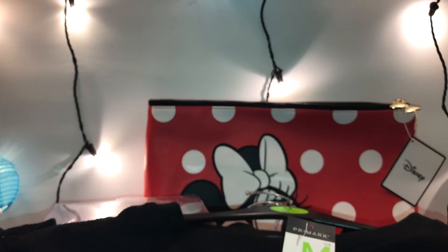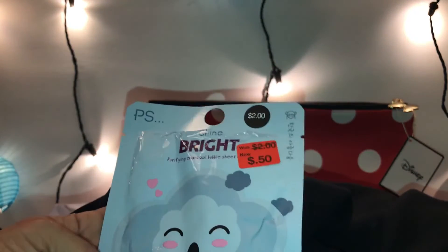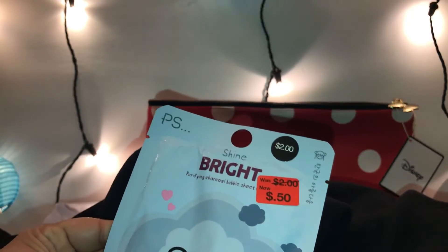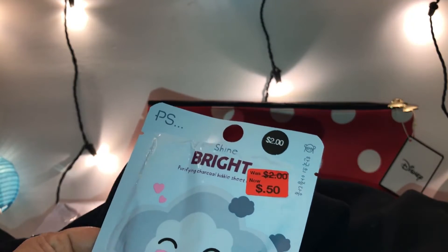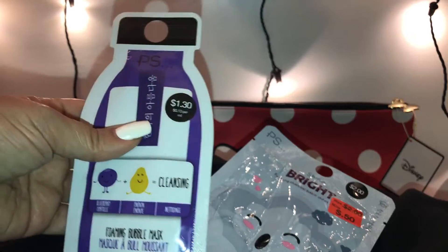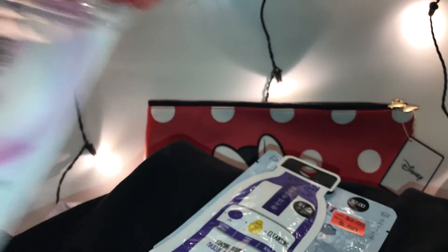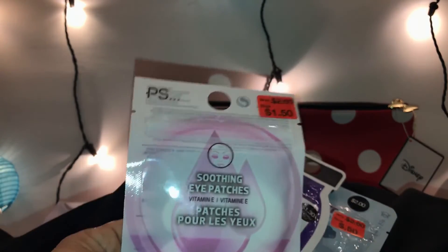She also got some dragon pants. She also grabbed some bubble sheet face masks. This one is called Shine Bright — purified charcoal bubble sheets, like masks. These were from the clearance section. Then she got another one — a floral bubble mask with blueberry and papaya, which was a dollar thirty. She also got smoothing eye patches with vitamin E, and this was a dollar fifty.